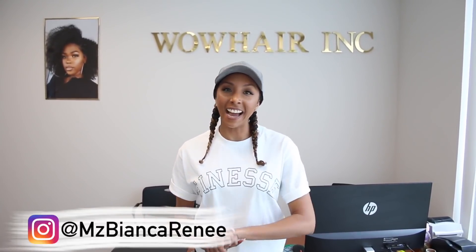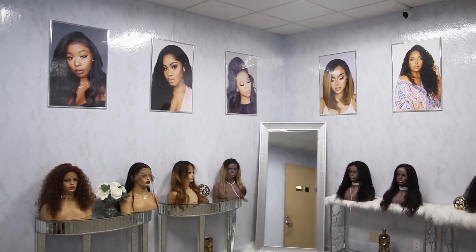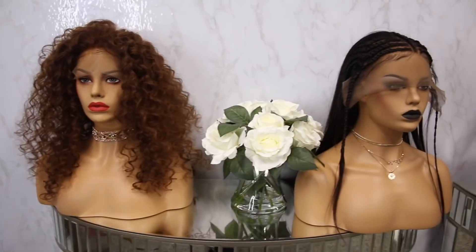Hey, curl friends! I'm Bianca Renee, and you're watching Bianca Renee Today. I'm here at the WOW African headquarters warehouse showroom because I'm going to try on a bunch of new wigs today.